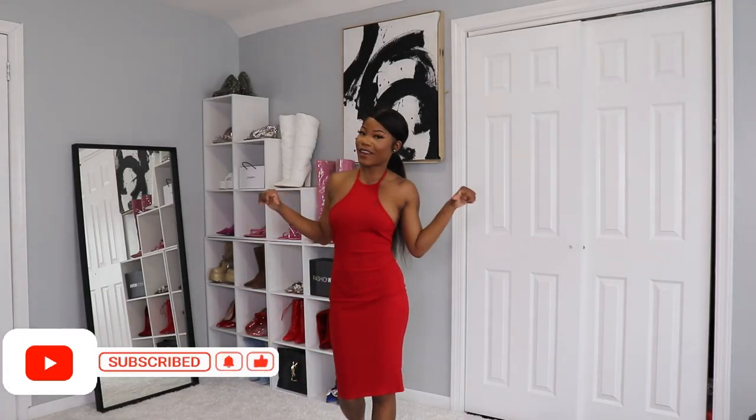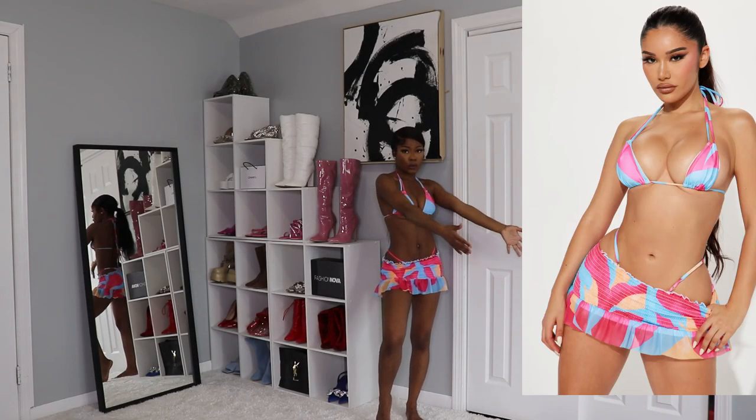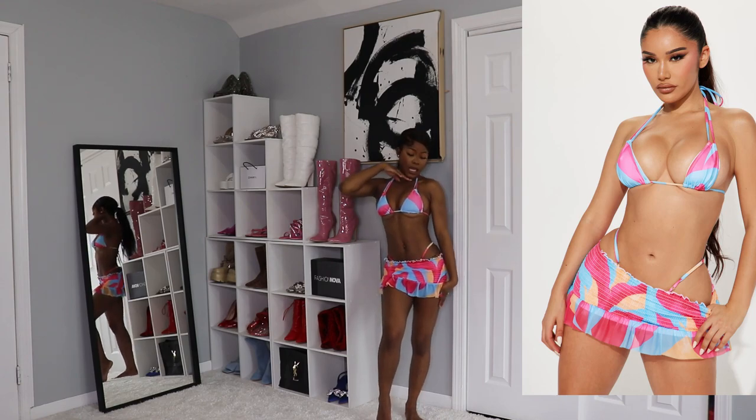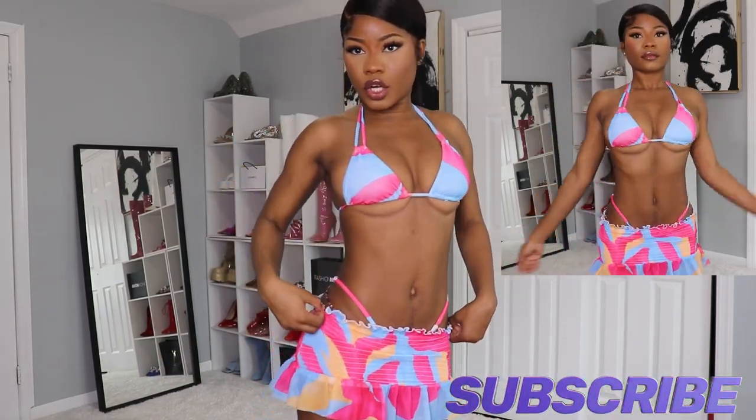Before I start with the video, don't forget to like and subscribe. Let's start! We have here this swimwear — this is what it looks like on a model, and this is what it looks like on me. I'm gonna move a little bit closer so you guys can see. It comes with the top, the bikini, and the mini skirt.